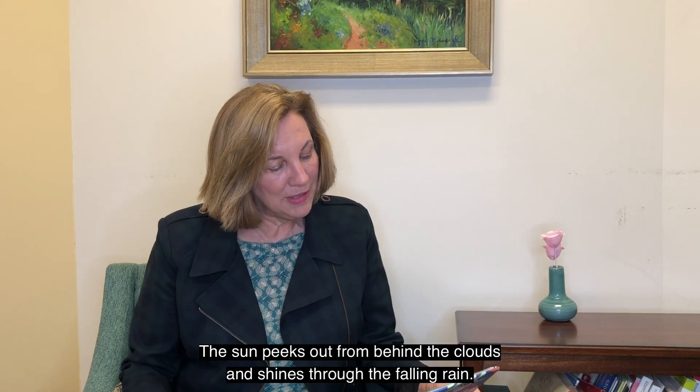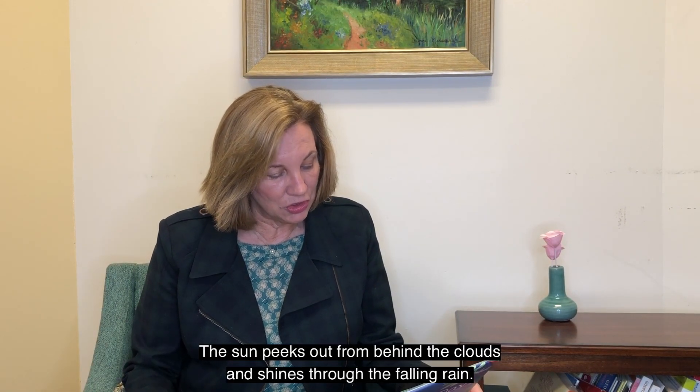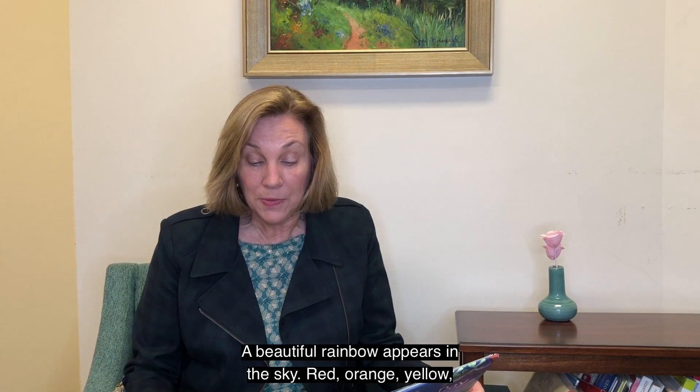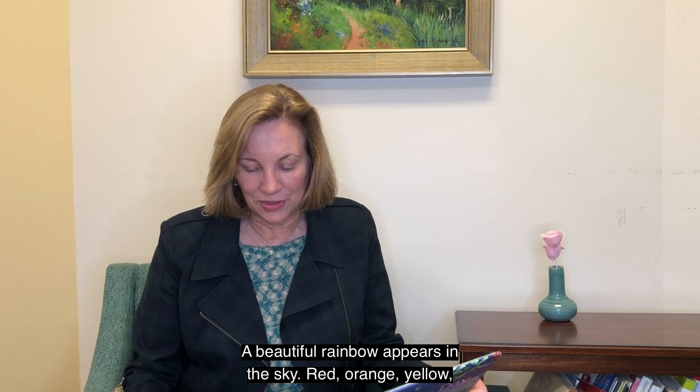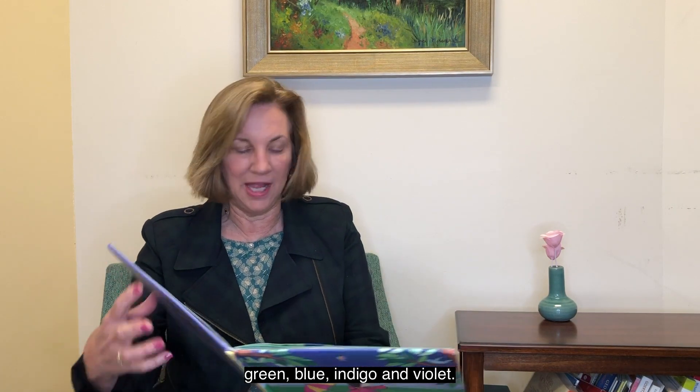The sun peeps out from behind the clouds and shines through the falling rain. A beautiful rainbow appears in the sky. Red, orange, yellow, green, blue, indigo, and violet.